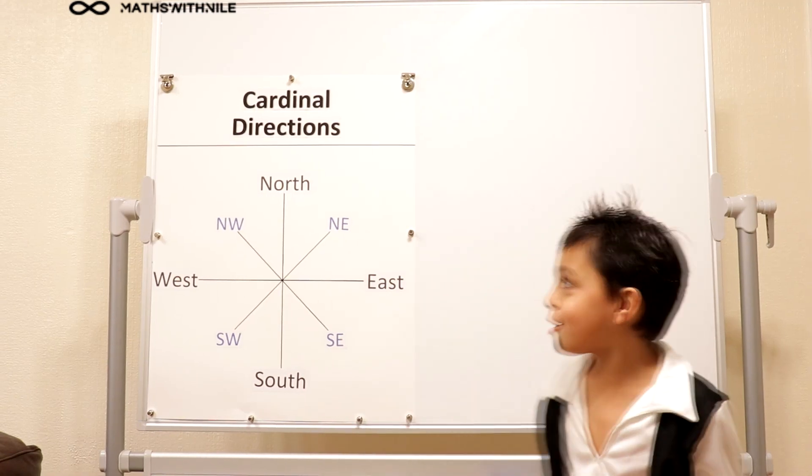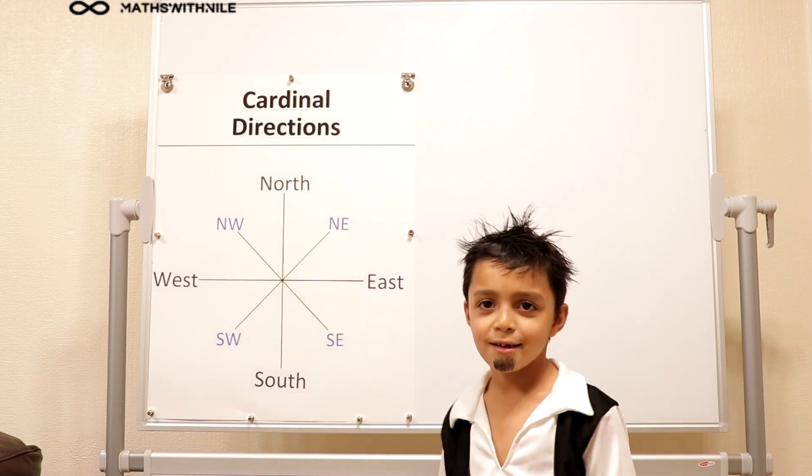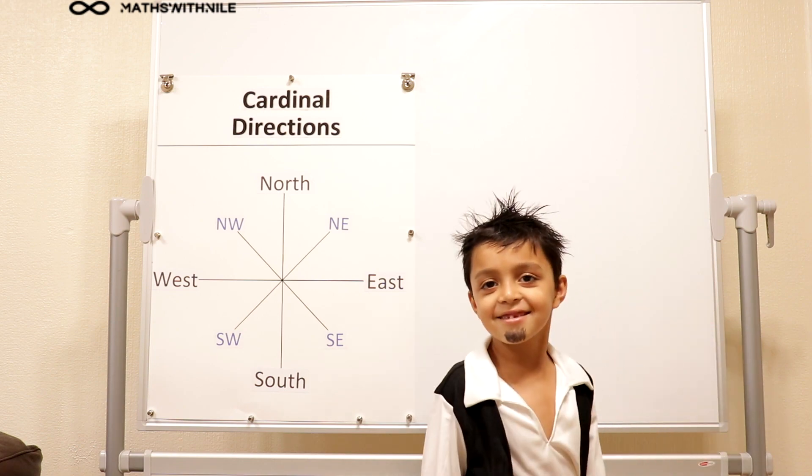Hello and welcome to Maths with Niall. Today we're learning cardinal directions. Hi Niall, who are you? I'm a pirate! Okay, cardinal directions.